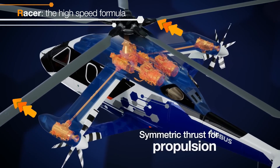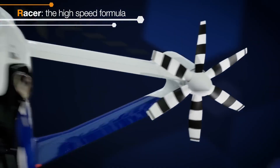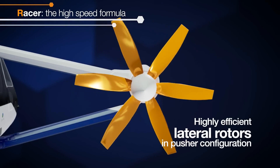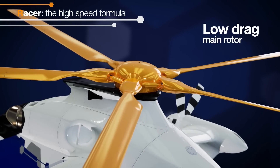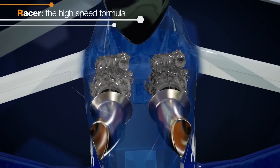The innovative Safran Eco-Mode hybrid electric system, which allows one of the two Aneto 1X engines to be switched to standby mode during cruise flight, provides up to 30% more fuel savings. The different architecture of the RACER formula also contributes to reducing the operational acoustic footprint.